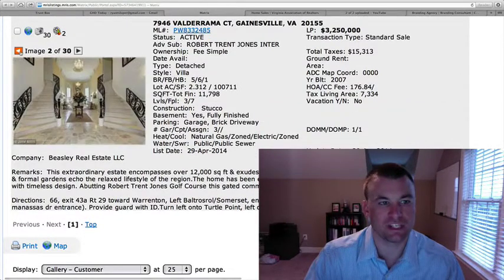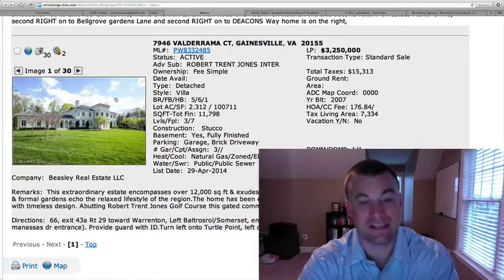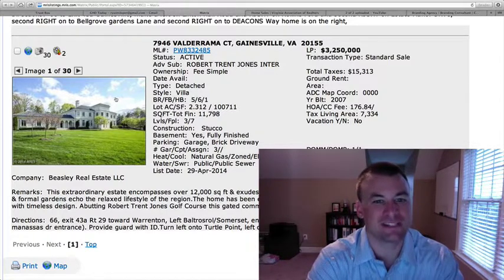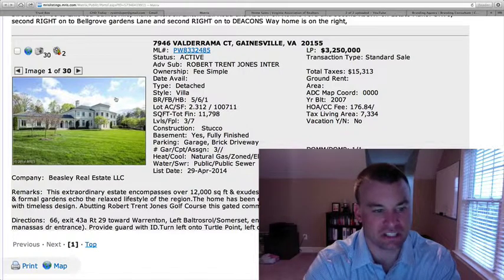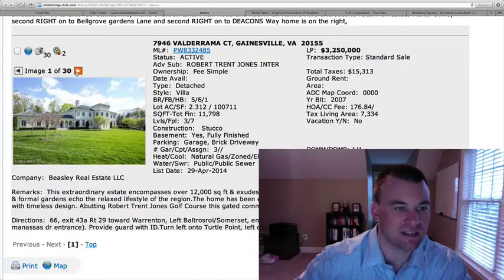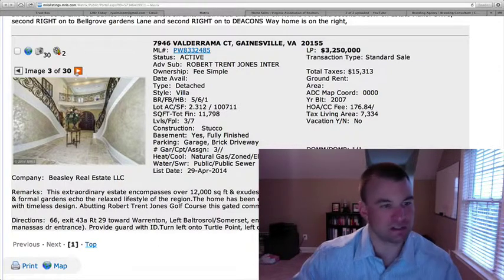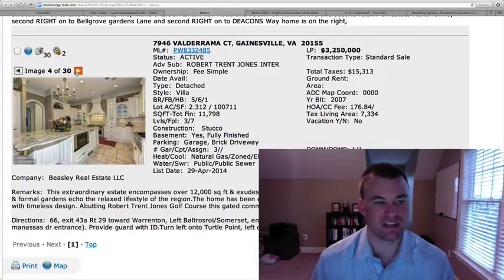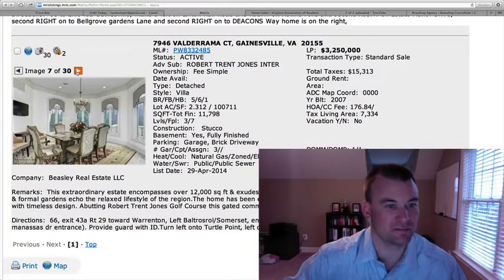And then we have this one, which is an unbelievable home — I'm just excited to review this one. It's over in Robert Trent Jones International Golf Course Community, which is very exclusive. It's a detached Mediterranean-style villa at $3.25 million — five bedrooms, six and a half baths on 2.312 acres, 11,798 square feet. Stucco exterior, a pool, formal gardens. The construction on the inside is amazing: three-car silo garage, dual staircases when you come in. Just beautiful — the handrails are exquisite. Custom kitchen — exactly what you'd expect for a three-plus million dollar home, with intricate tile floors, cabinetry, and moldings.